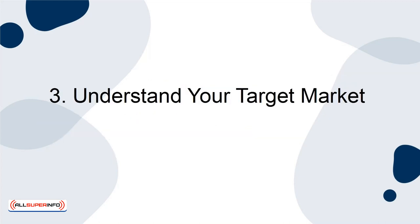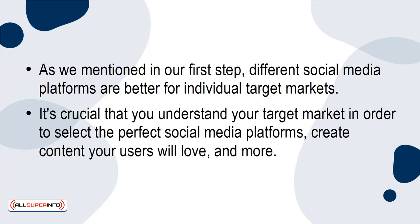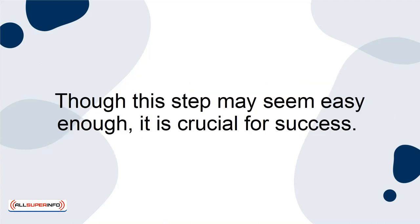3. Understand your target market. As we mentioned in our first step, different social media platforms are better for individual target markets. It's crucial that you understand your target market in order to select the perfect social media platforms. Create content your users will love and more. Though this step may seem easy enough, it is crucial for success.